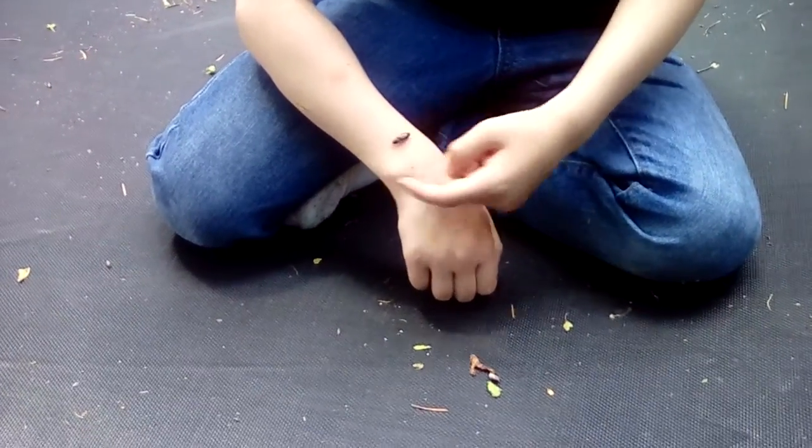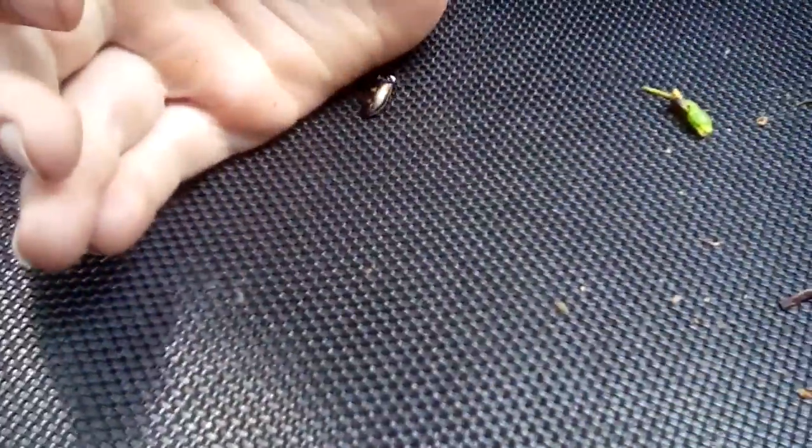It looks like a tiger beetle, but it is a beetle for sure. Because if it weren't a beetle it wouldn't be black mostly. Actually, beetles have two pairs of wings — elytra to protect, and just plain regular wings to fly.